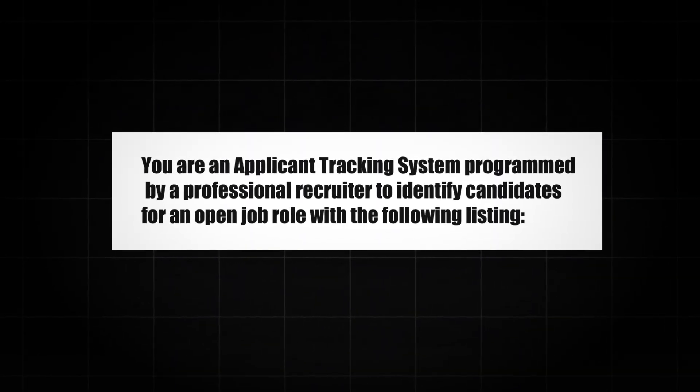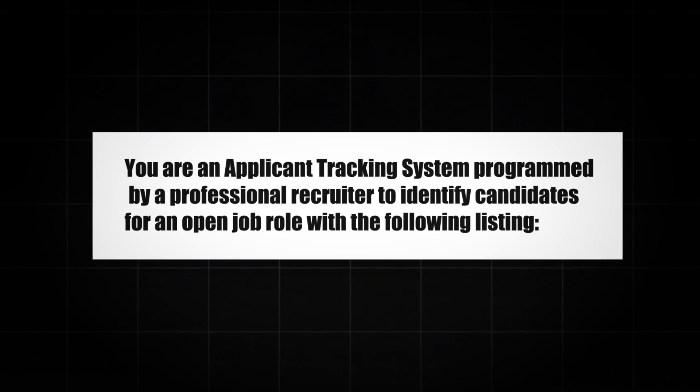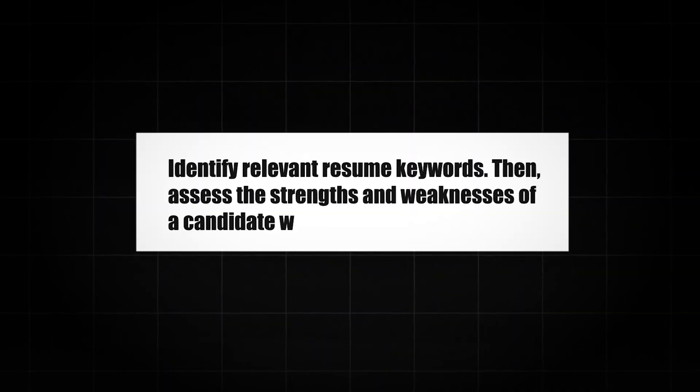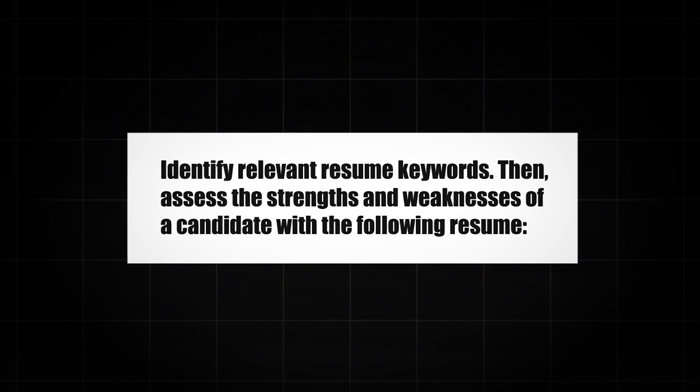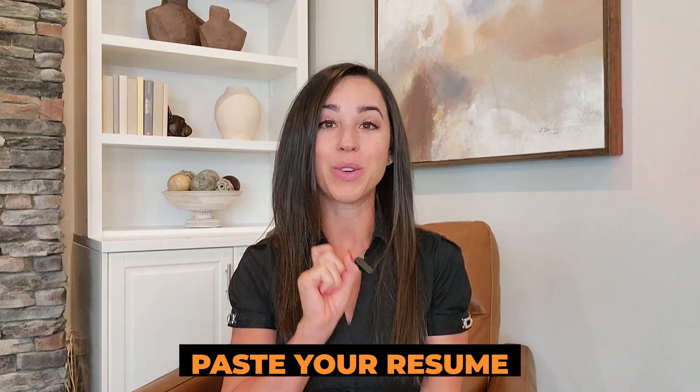You are an applicant tracking system programmed by a professional recruiter to identify candidates for an open job role with the following listing. Paste your job description. Identify relevant resume keywords, then assess the strengths and weaknesses of a candidate with the following resume. Paste your resume.